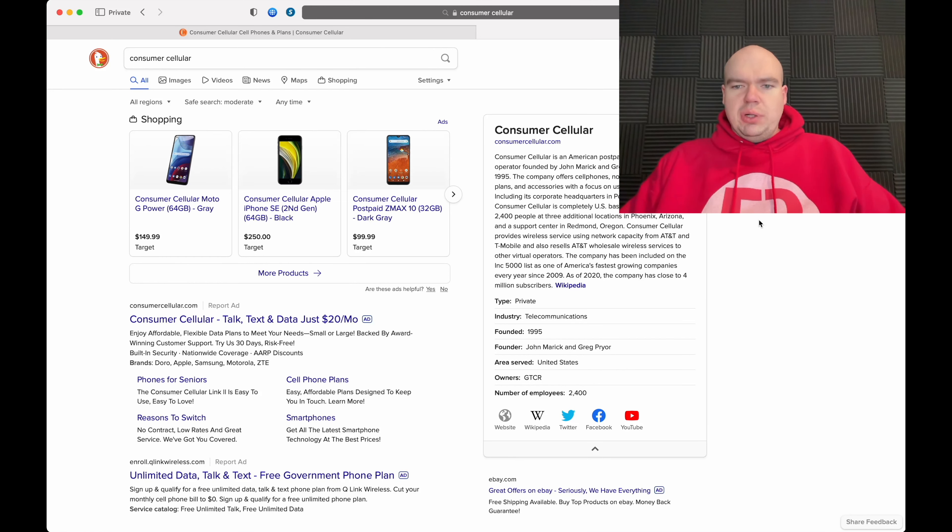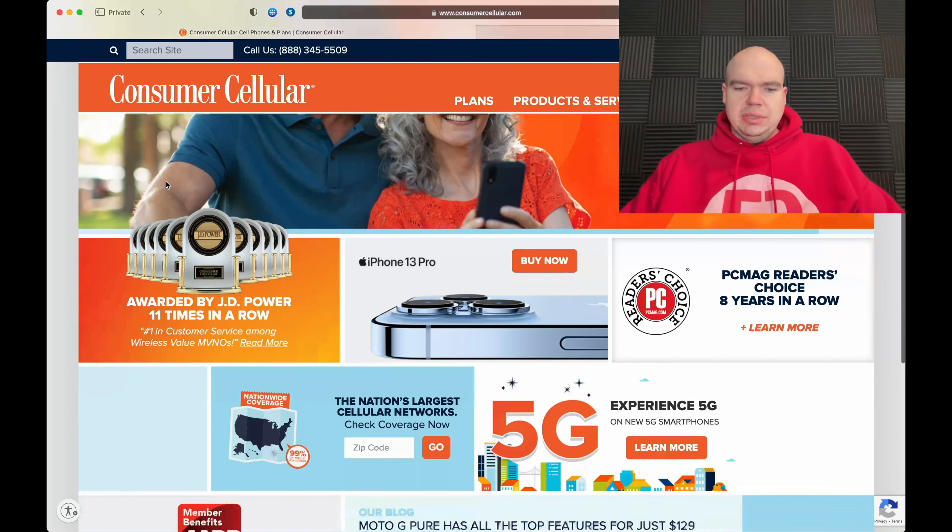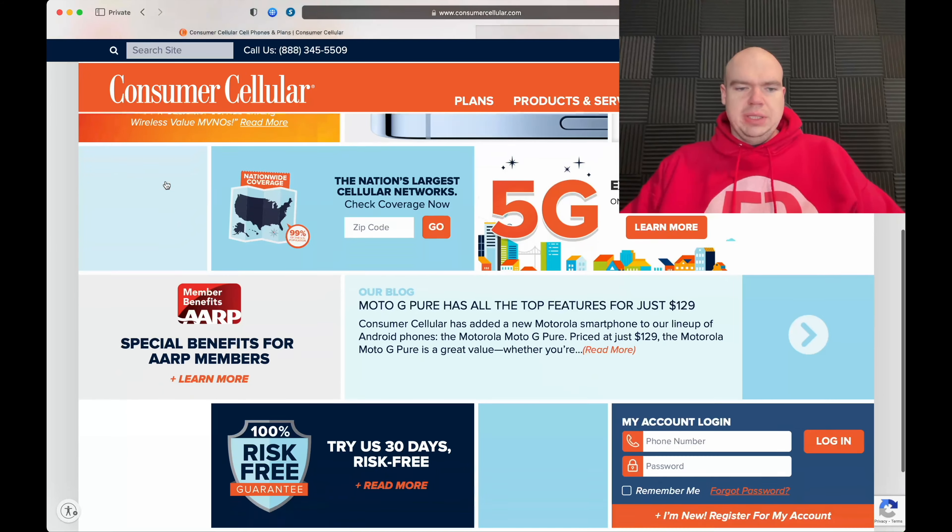Consumer Cellular operates on two different networks. Depending on your area, they offer service on the AT&T network as well as the T-Mobile network. The company offers cell phones, no-contract cell phone plans, and accessories, with a focus on users 50-plus — but like I said, there's no age check, they'll let anyone sign up.